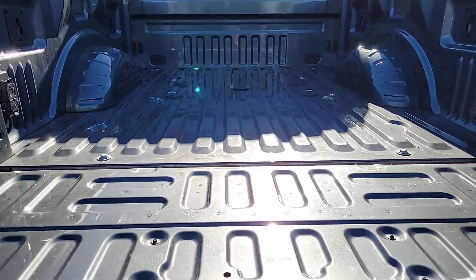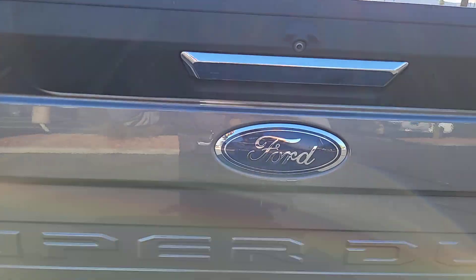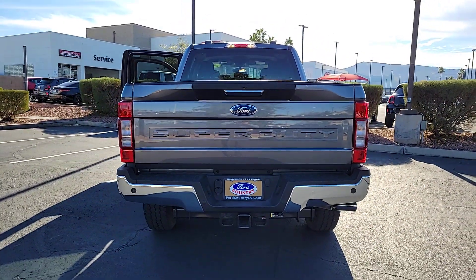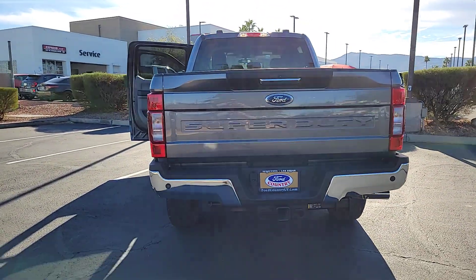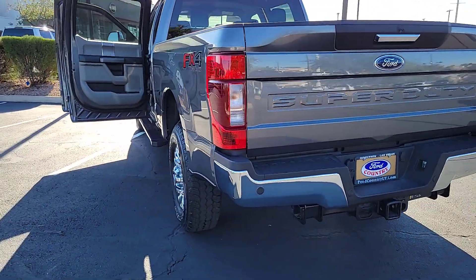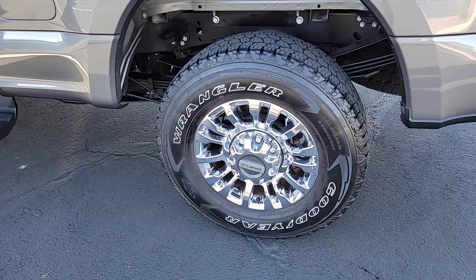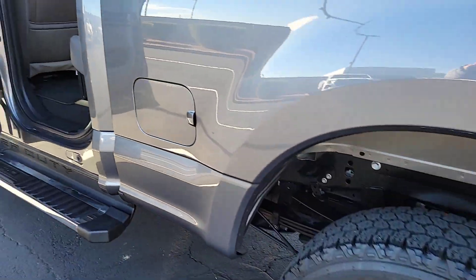These are just some of the great options this vehicle comes with: Apple CarPlay and/or Android Auto, keyless entry, satellite radio, heated mirrors, backup camera, premium sound system, electronic stability control, power driver's seat, steering wheel audio controls, and alarm.